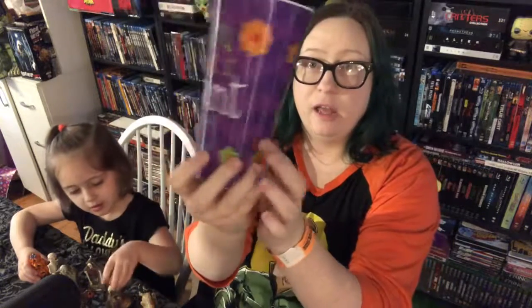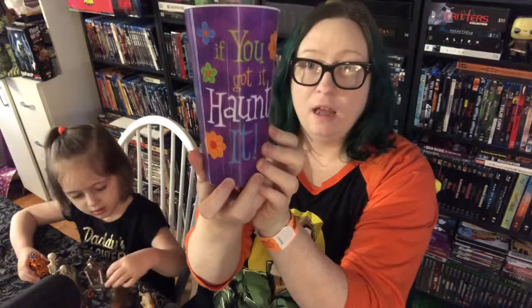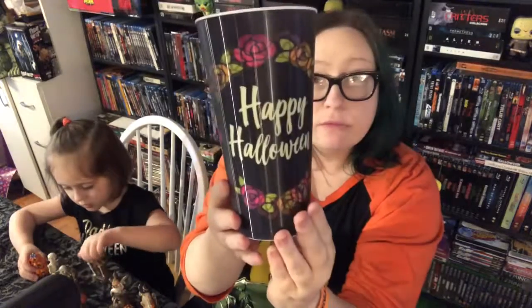I got window clings for a dollar, and these lenticular cups — these were a dollar, I got that one and this one. And then I also got some straw cups, just this one, and these were $2.50, but still that's a great price.